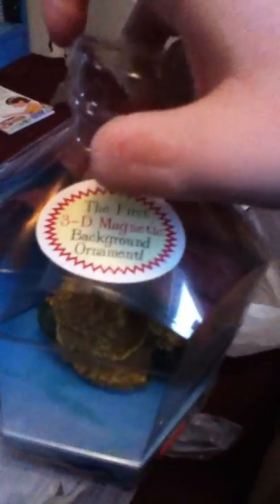I got this — it was $5 — a 3D background ornament from Magnescapes. You can put it on the side of the fish tank as a decoration that's half out of the water, or completely in the water. I have one of these for my fiddler crabs. It's on sale for $5, so that's pretty good. I'm probably going to put this in the neat tank.